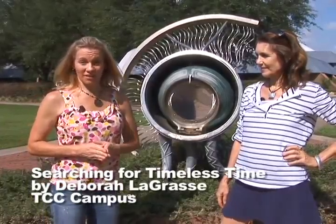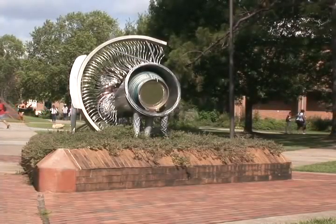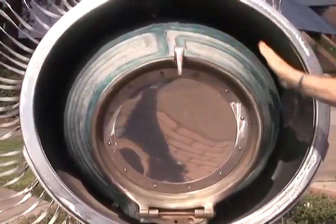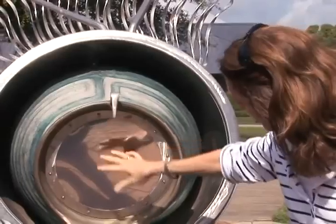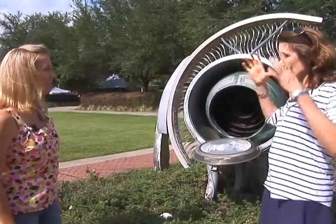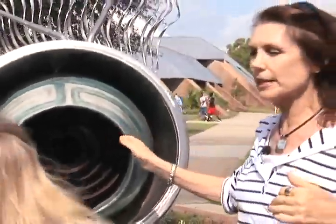We are here with Deborah LaGross on the Tallahassee Community College campus. Can you tell me a little bit about this art? The title of this piece is Searching for the Timeless Time. It's very abstract — this is sort of an eye, and this is kind of the pupil. On the outside of it is a labyrinth, and on the inside there's a mirror so you can see your reflection. If you open it, there's also a three-dimensional labyrinth, and if you peer down into the vortex — like the back part of the muscles and nerve endings of the eye — you can see a little bit of light inside.